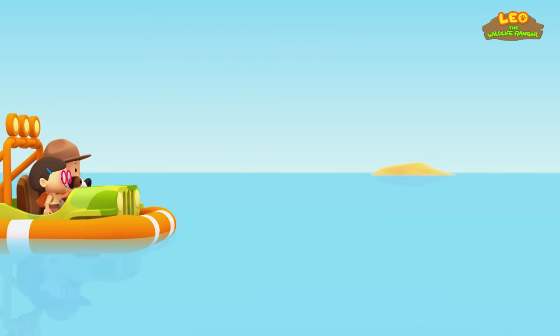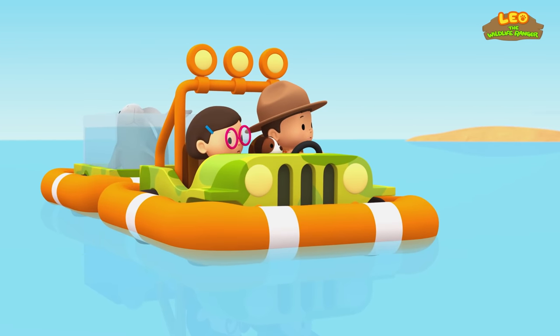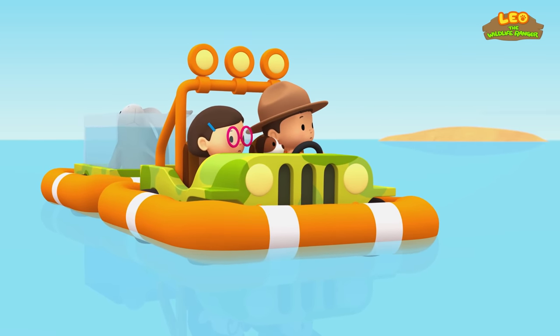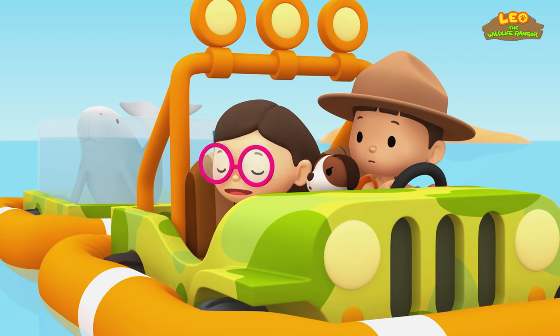Look, Leo! There's a boat out there! I think it's coming closer! They're coming at us fast! We'd better get out of their way! They're following us, Leo!